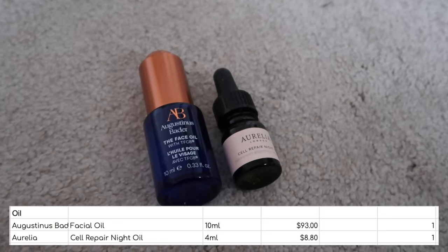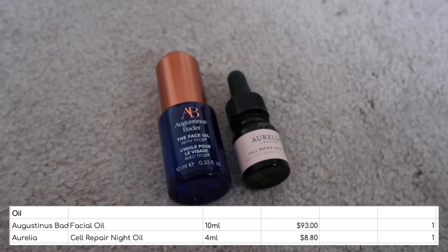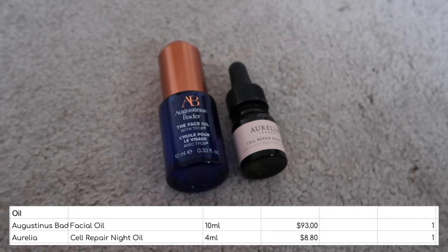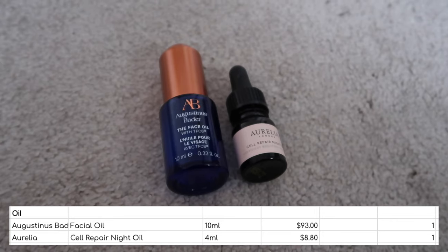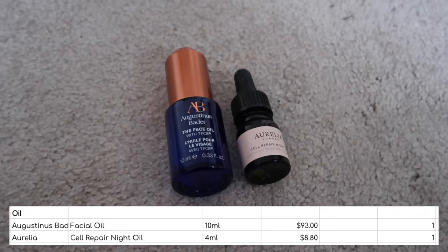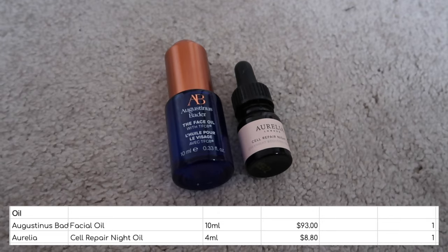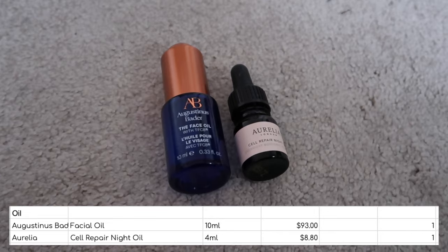I finished two facial oils. I am so pleased to have finished these two, but particularly the Augustinus Bader one because that was worth $93 on its own — really pleased with what that's going to do for my numbers. I liked both of these, but I'm not a massive facial oil person so I wouldn't rush to repurchase them. Neither of them broke me out or anything, but it's just not a category I'm particularly interested in at the moment.